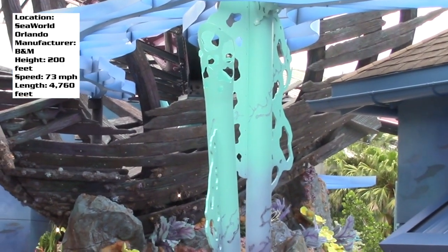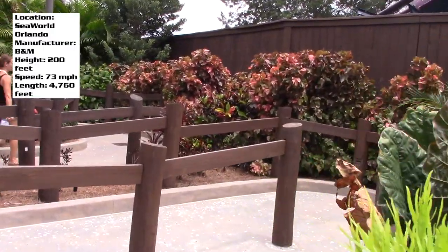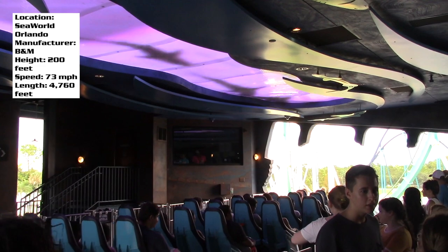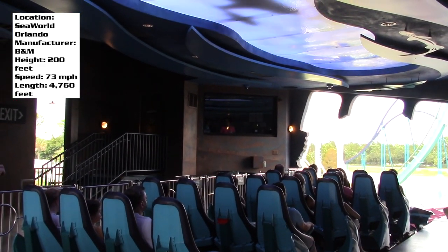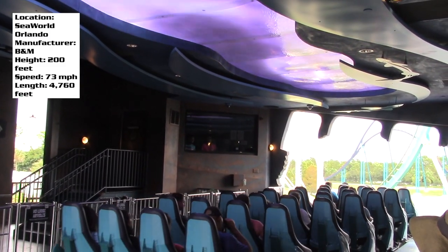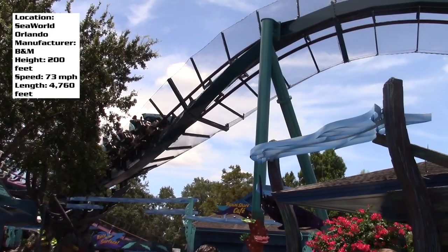They put up shark facts and it's very well done. Then you walk through the queue line which has nice landscaping. When you get into the station they have this awesome effect where, when the train leaves, all these sharks dive off in the same direction the train is going — it's like a holographic projection on the ceiling. It's really awesome and really sets the mood.